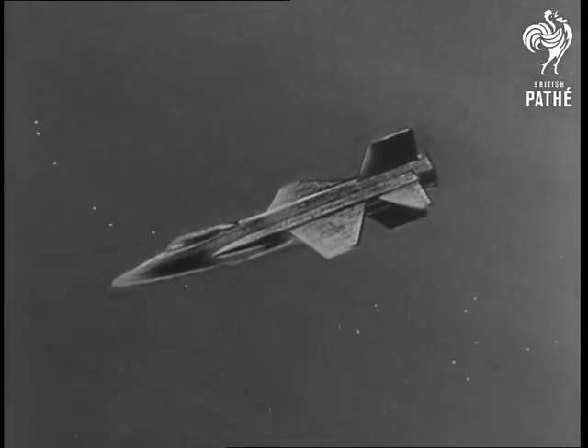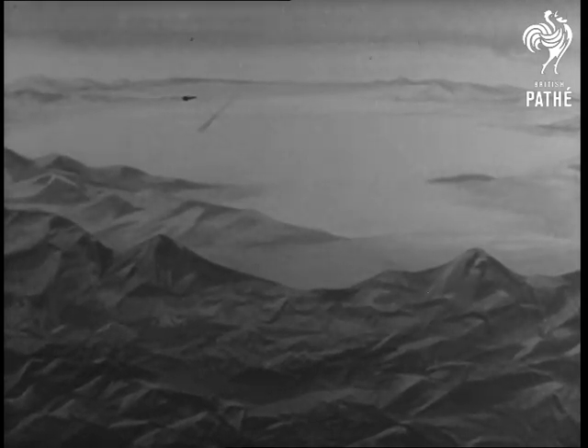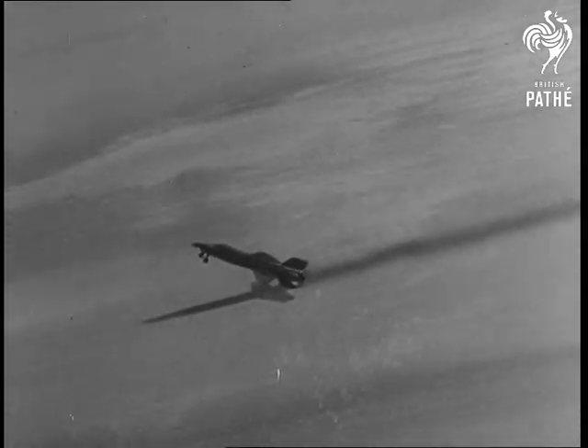An amazing sequence of events. Finally, losing speed for the landing, the craft they've called the most extraordinary air vehicle since the Wright Brothers' first effort is ready to make manned space flight a reality.